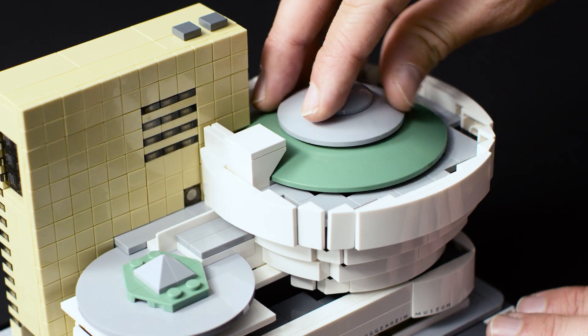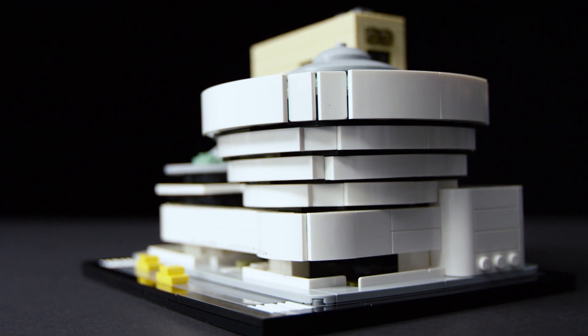It's never easy to create round shapes with LEGO bricks, so a certain level of abstraction is required, particularly for the rotunda, which in real life houses the spiraling ramp. On the exterior, four black recesses cut the cylindrical stack that is wider at the top than the bottom.